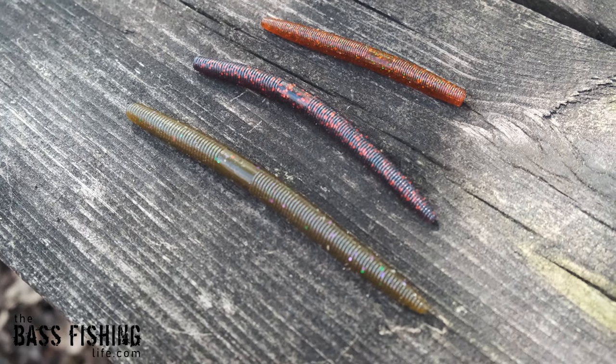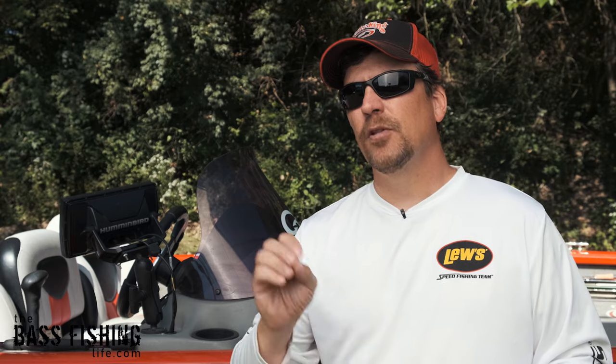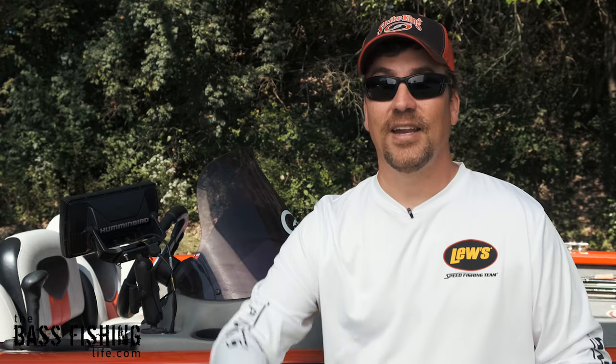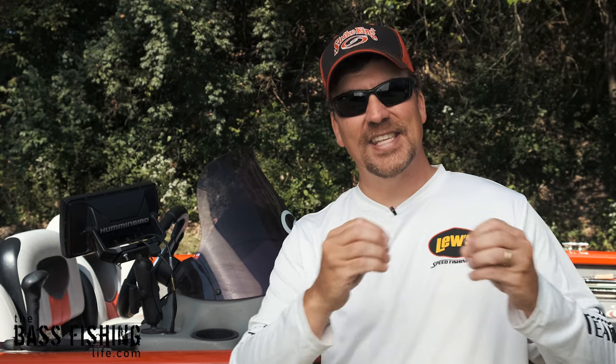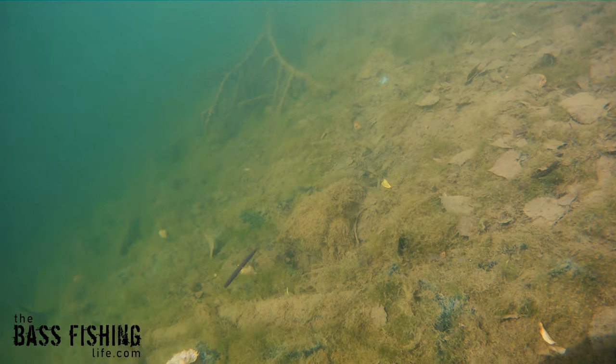The first one is the Senko. So Gary Yamamoto, back in the mid-'80s, he was trying to create a lure or improve upon the very popular Sluggo. I remember watching Hank Parker fishing the Sluggo on TV when I was a kid. He wanted to do something similar and adjust it. He happened to be using a Bic Pen — you probably remember those old-school Bic Pens with that very distinct shape to them. And it got his brain thinking, and he ended up creating a mold that produces what we now know as the Senko or the soft stick bait. And it just changed everything.